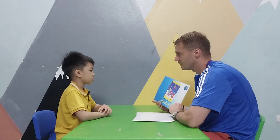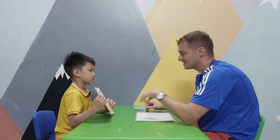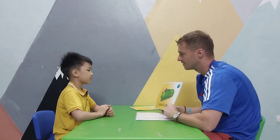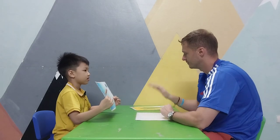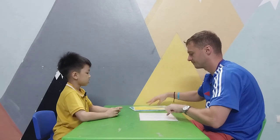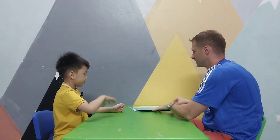Now we're going to ask: what's this? Okay, your turn. What's this? It's scissors. What's this? It's a pencil. What's this? It's a crayon. Well done!